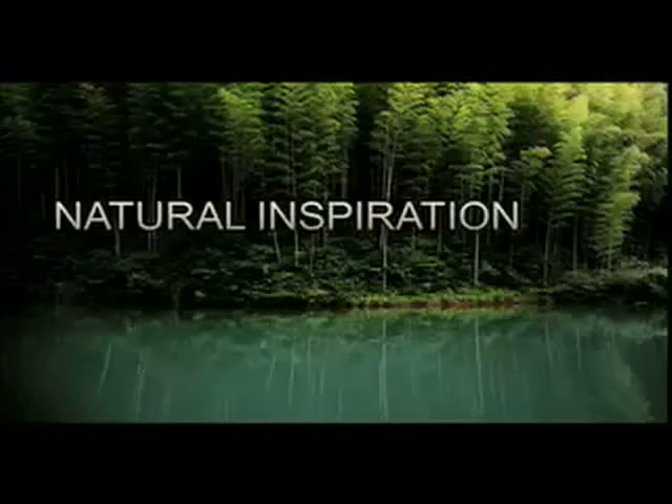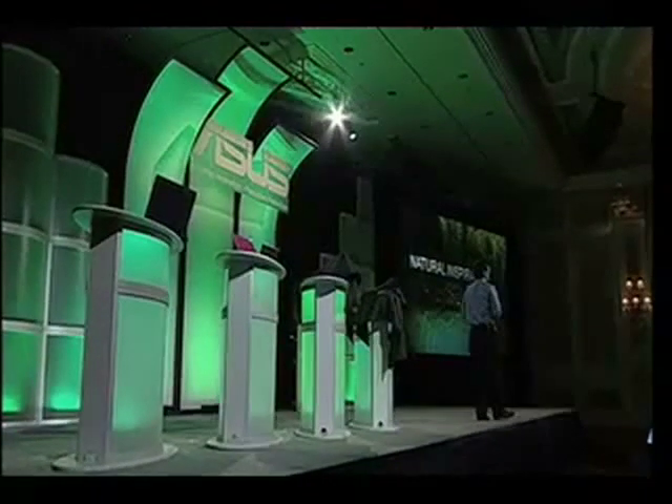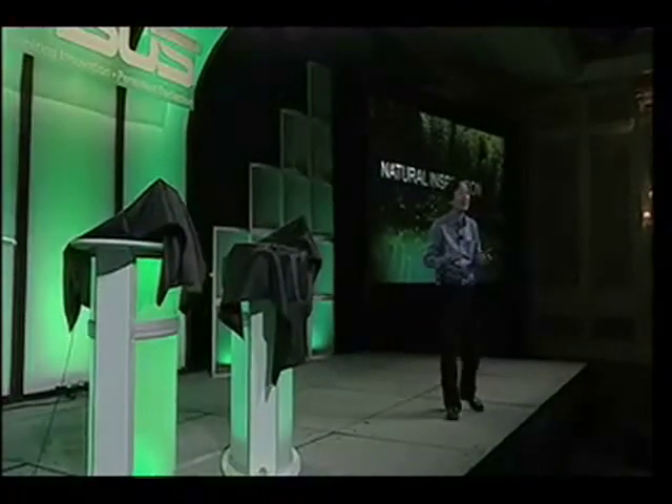The nature is the best source of inspiration. Let's look at nature and ask: what material minimizes our impact on the world? What material is beautiful, easily renewable, easily reusable, and can return to nature as easily as it came to us? The clear answer was bamboo.